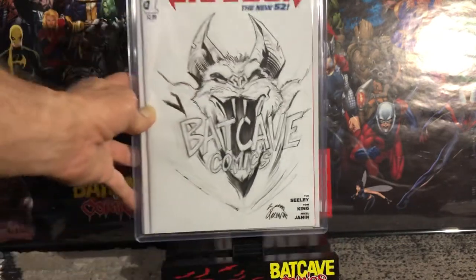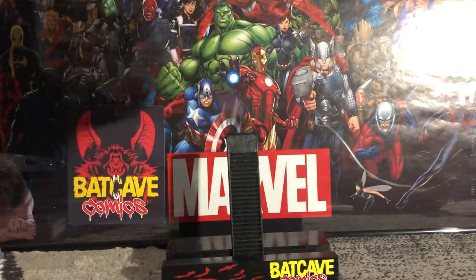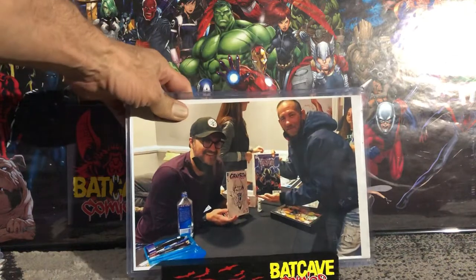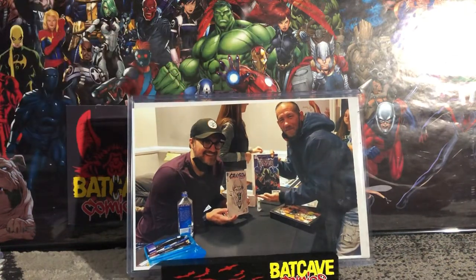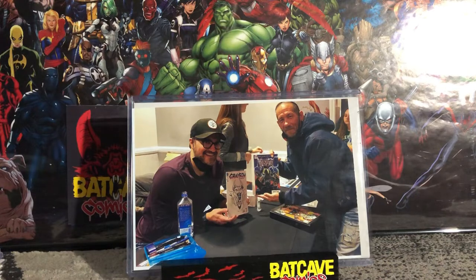Hopefully I see Ryan Stegman at Megacon and I can get the year added to the book. Here's another rare appearance — Ryan Stegman and myself holding Venom One and this beautiful masterpiece he created for me. Thanks for the support everyone. If you like my content please hit that subscribe button and the bell — I'm trying to break 500 subscribers. Everyone have a good night and a happy Mother's Day. Batcave Comics out.